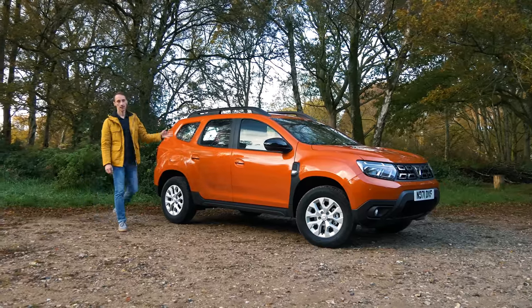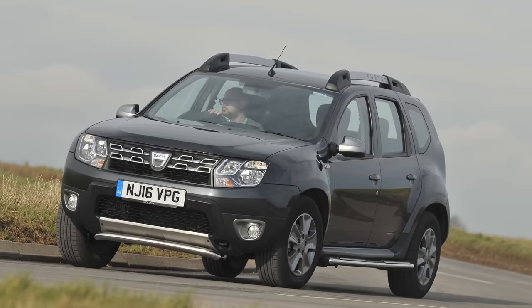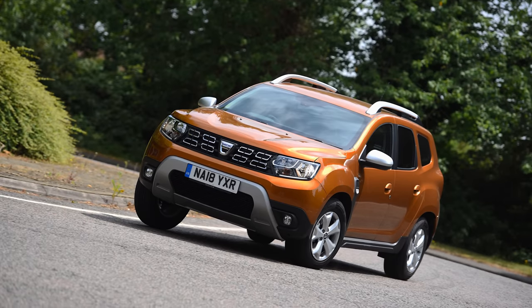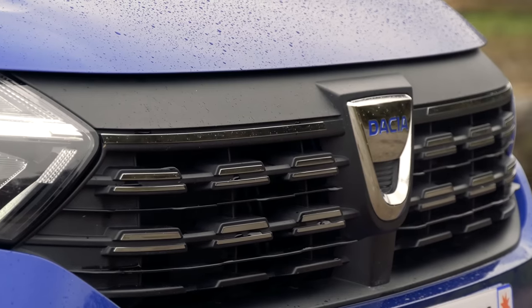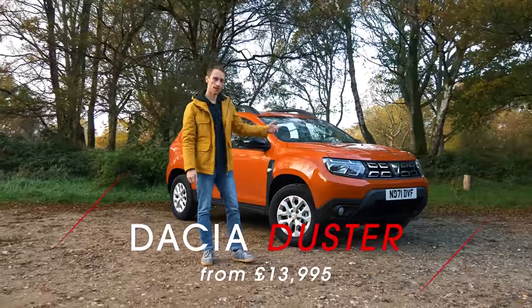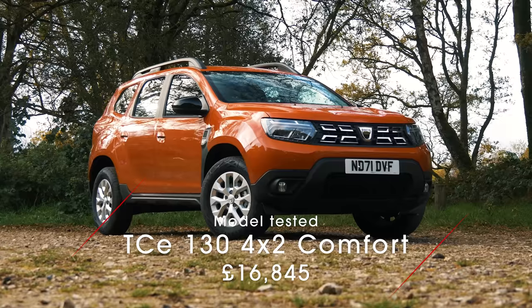This is the new Dacia Duster. The Duster for about 10 years now has been one of the cheapest ways to own a new SUV, and we've seen recently that Dacia has been on a bit of a roll with the new Sandero which is really cheap but in quite a few areas really good. So is Dacia still on a roll with the facelifted version of the second generation Duster, and what exactly is new?